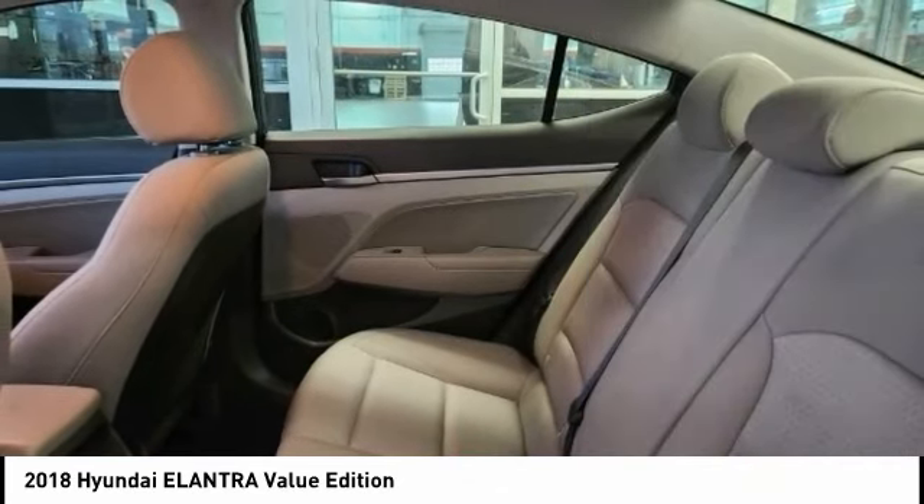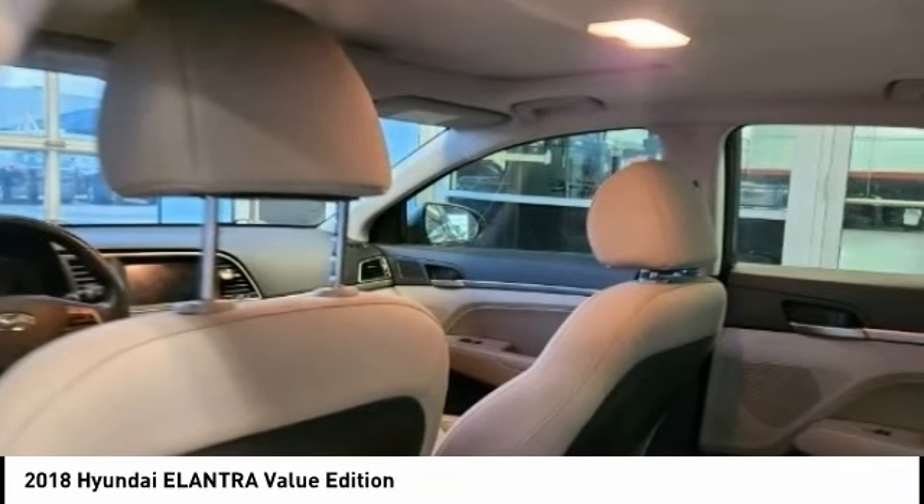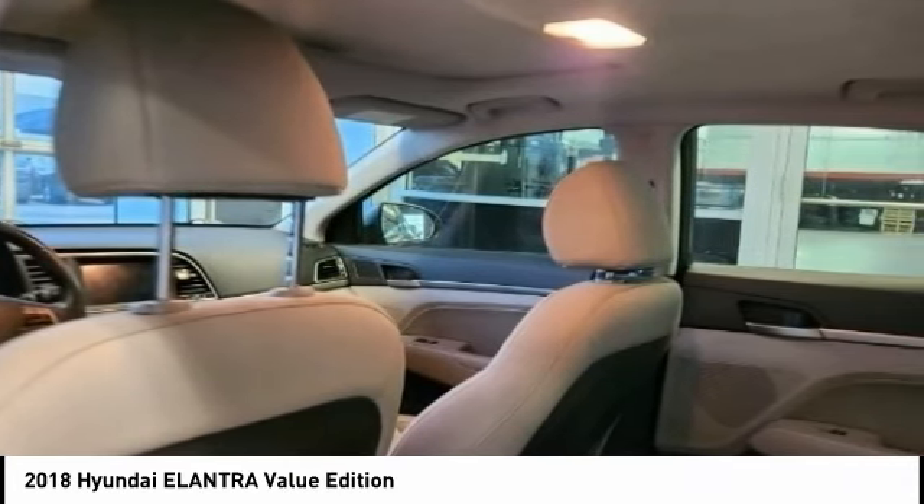Airbag types include driver and knee. Additional features include electronic messaging assistance with read function, electronic messaging assistance with voice recognition, cruise control, and a multi-function display.